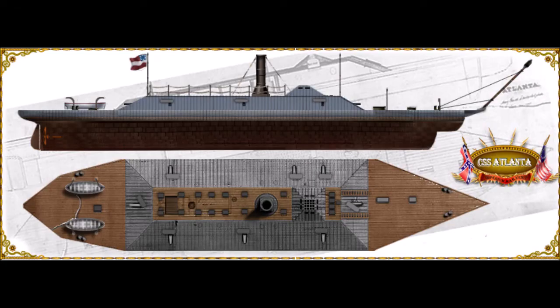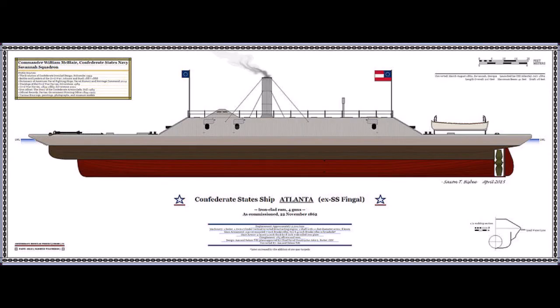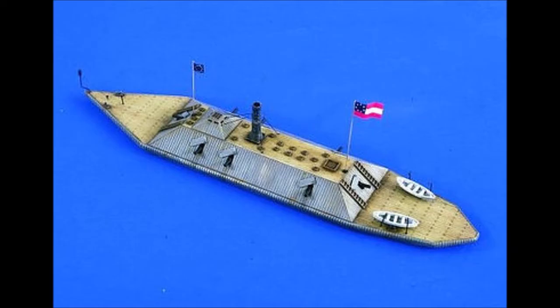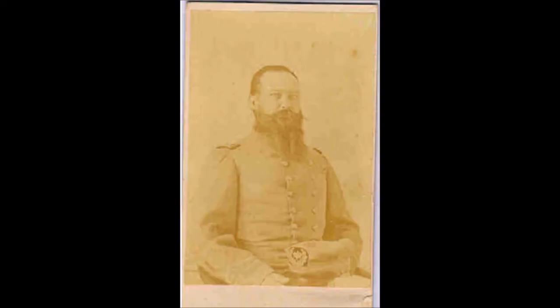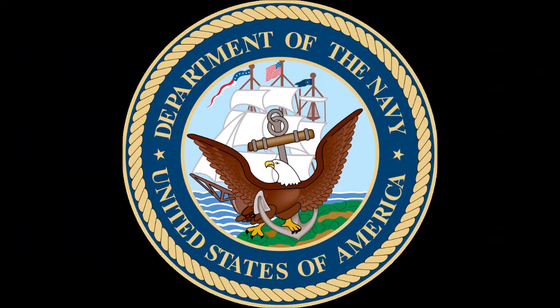The next shot from the 270mm Dahlgren gun struck the upper hull and started a small leak. By this time, CSA Atlanta had been able to fire only 7 shots, none of which hit either Union ship. USS Weehawken and USS Nahant were able to freely maneuver into positions from which the CSA's narrowing gun ports would not allow her to reply, and the damage already inflicted made further resistance futile. CSA Atlanta was easily pulled free by the Union ships and she reached Port Royal under her own power. Not badly damaged, she was repaired and bought by the Union Navy.